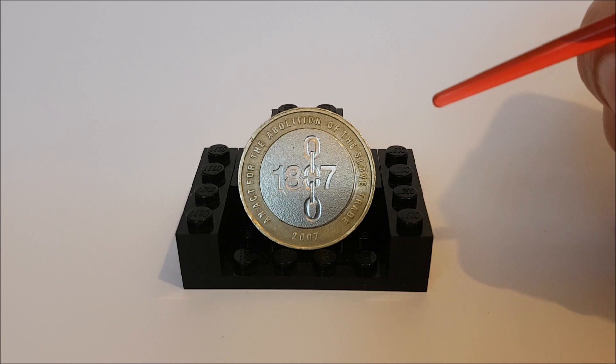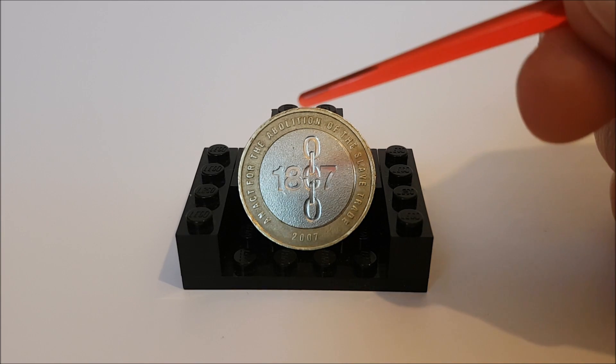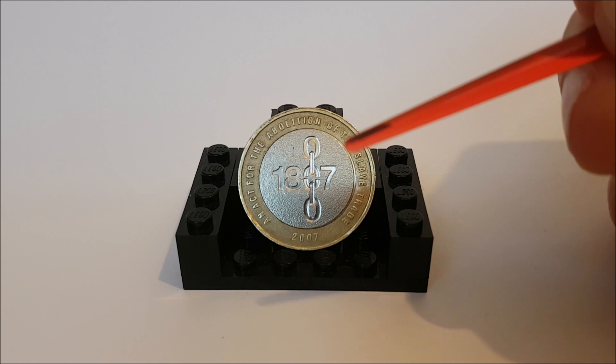So let's move on to the design of the coin itself. It was designed by David Gentleman, who has come up with a simplistic but effective design: the year of the act, 1807, with the zero made from a broken chain.